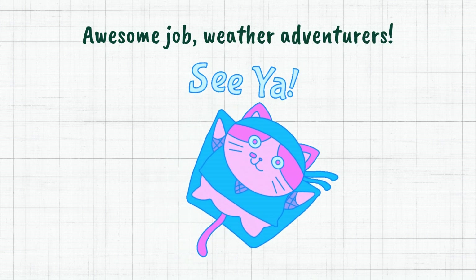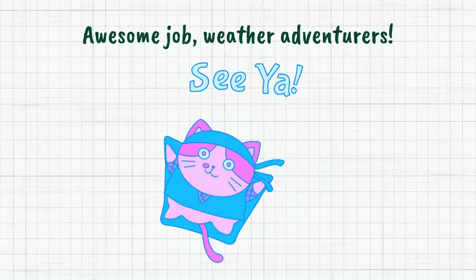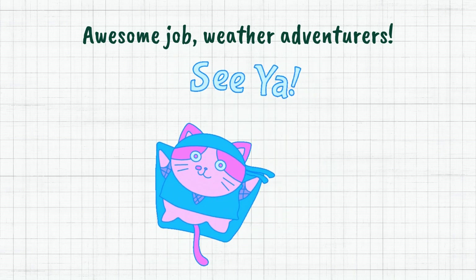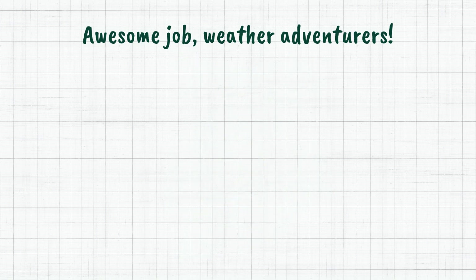Awesome job, weather adventurers! You've learned some cool weather vocabulary today. Keep observing and exploring different weather conditions. See you in our next weather expedition!